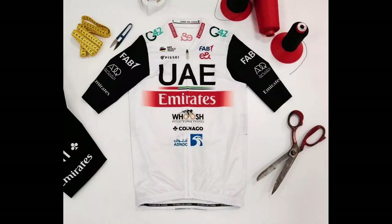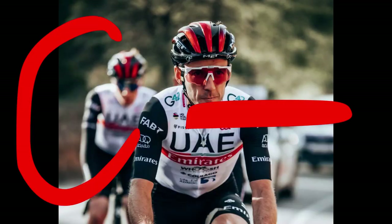UAE Team Emirates: Same concept as Trek but not as well executed. Too many logos and the logos are more haphazardly placed. The shorts are also black and don't break up the monotony. It's too bad that one of the best riders in the world has to wear this. C minus — it's on the lower end of average.